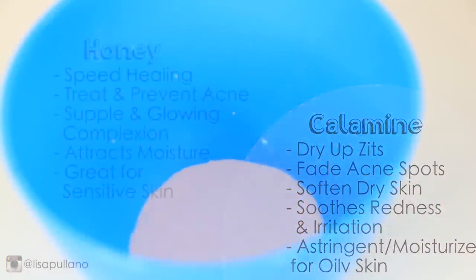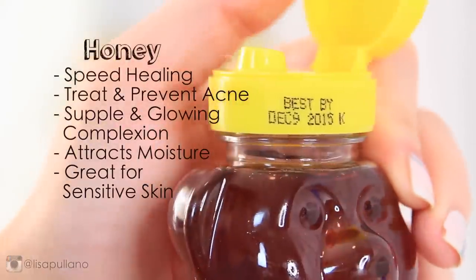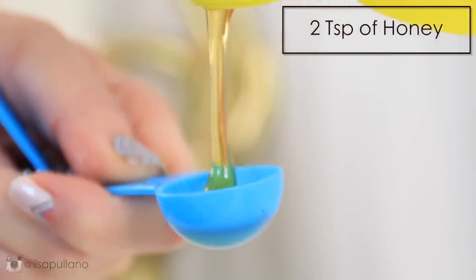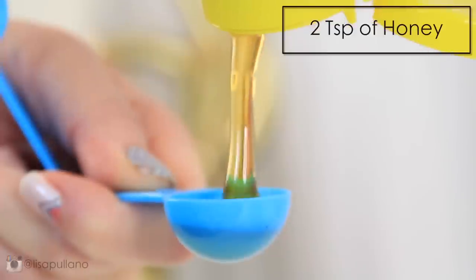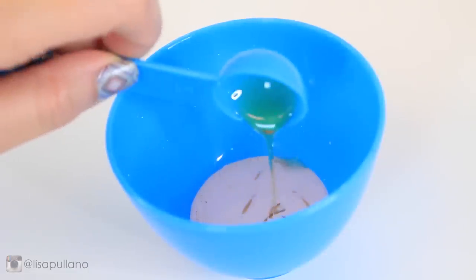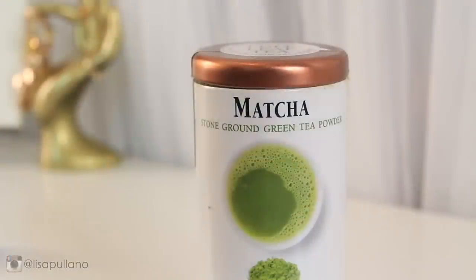My skin was really dry from all the acne treatments, so I use honey to speed up the healing process and to retain moisture. Honey has antibacterial benefits, so make sure to use raw honey. It's awesome on sensitive skin and creates a supple and glowing complexion.